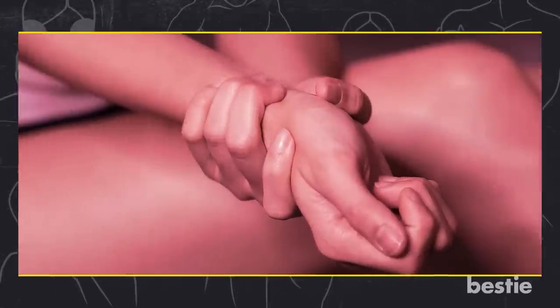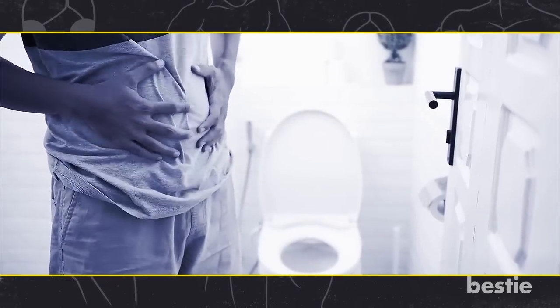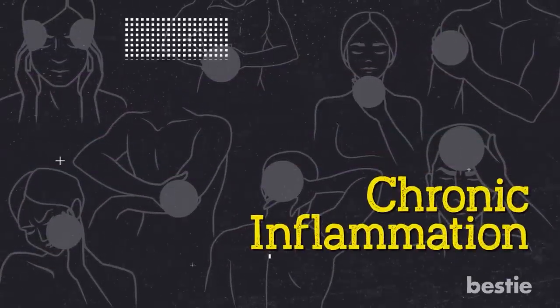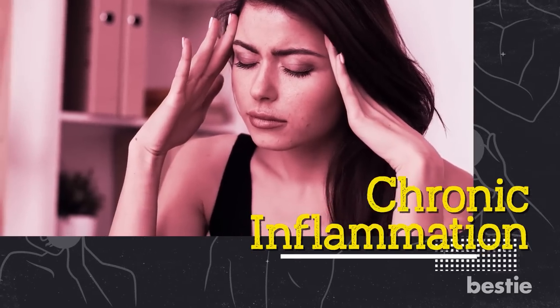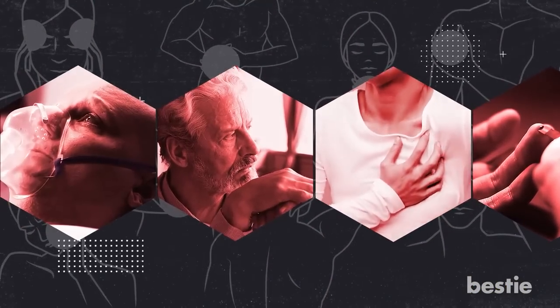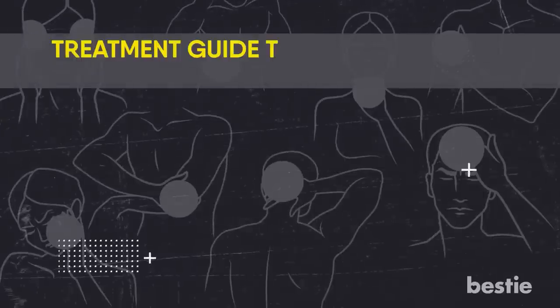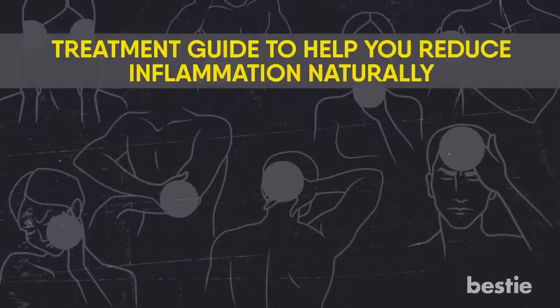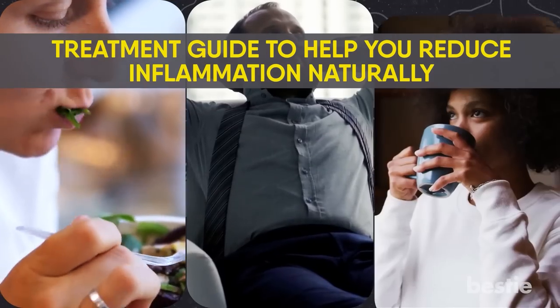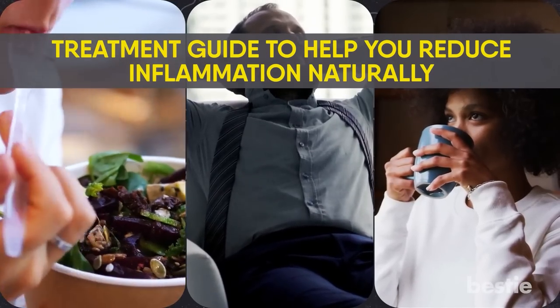Hey there, viewers! Do your joints ache without any physical injury? Are you constipated and bloated frequently? Does your skin break out often? If you are nodding along, then chances are you might have chronic inflammation. Inflammation is the cause of many diseases from mild headaches to diabetes, heart attacks, Alzheimer's and cancer. Today's video is going to be a treatment guide to help you reduce inflammation naturally. Does eating salad every day help? What about de-stressing? Do you need to give up coffee? We're discussing all that and more.